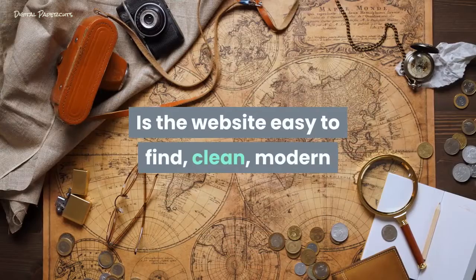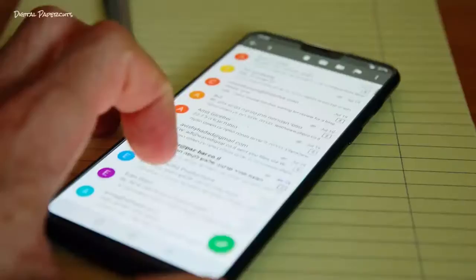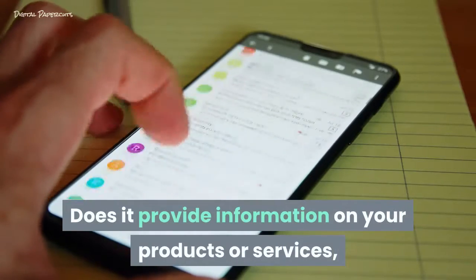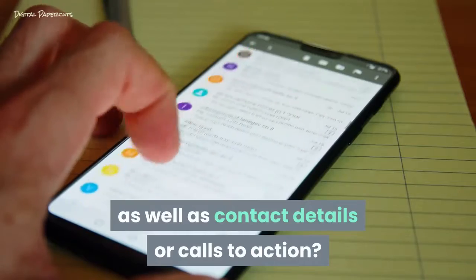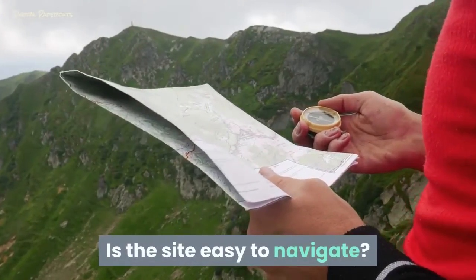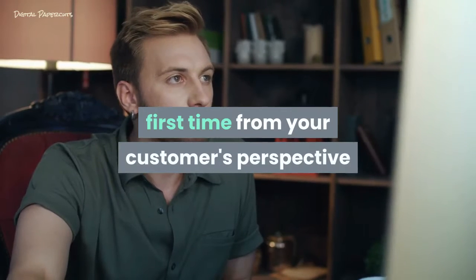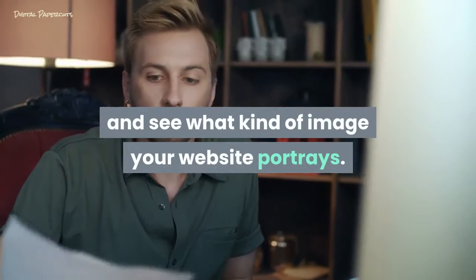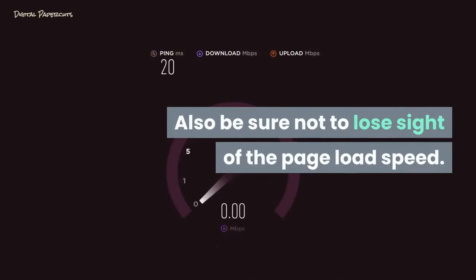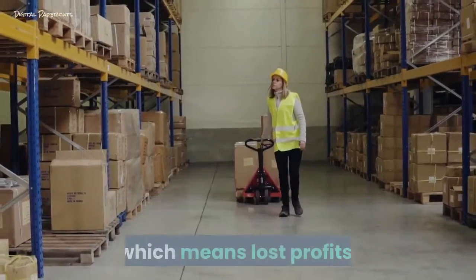Is the website easy to find, clean, modern, and readable on different screen sizes? Does it provide information on your products or services, as well as contact details or calls to action? Is the site easy to navigate? Imagine using your website for the first time from your customer's perspective and see what kind of image it portrays. Also be sure not to lose sight of page load speed — slow loading sites are quickly abandoned by visitors, which means lost profits.